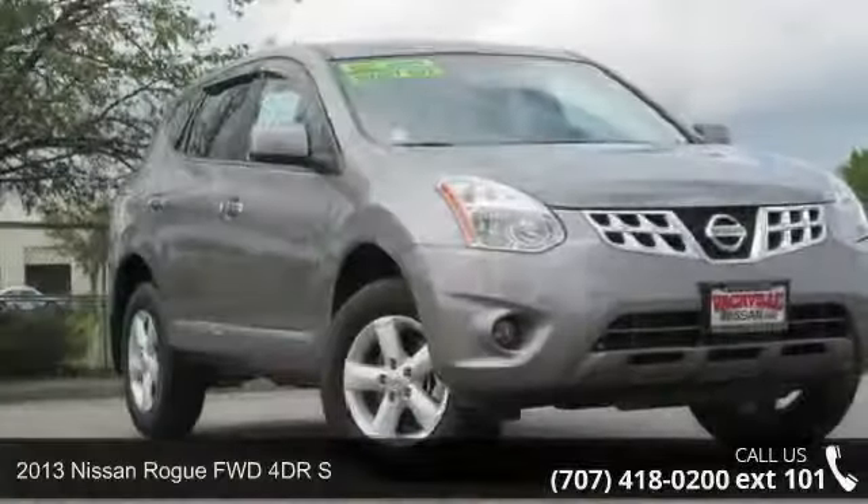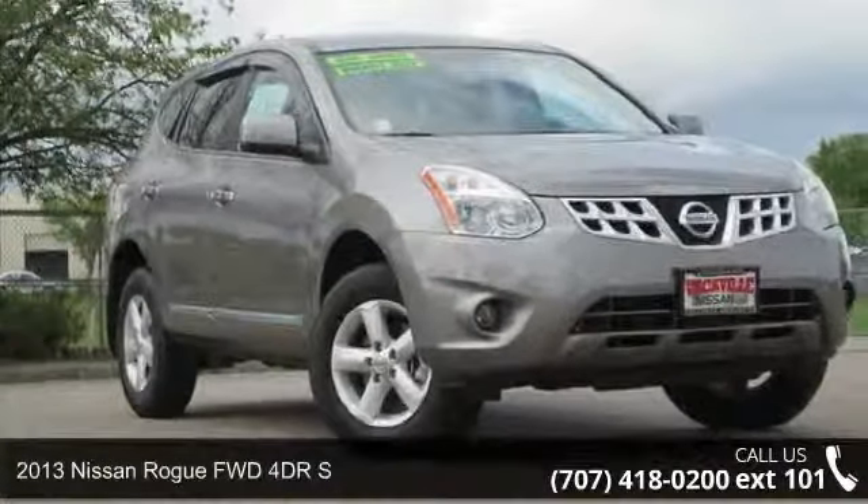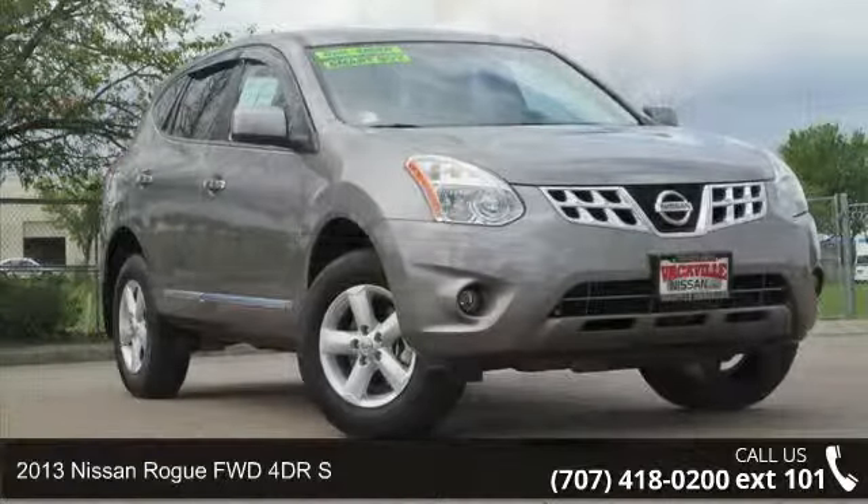Check out this 2013 Nissan Rogue. This may be the set of wheels you've been looking for.